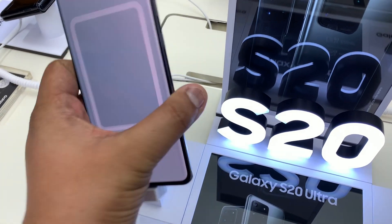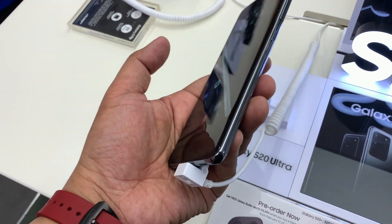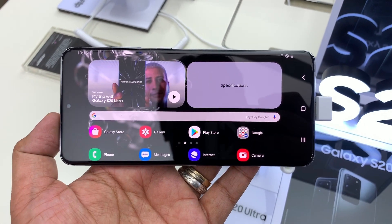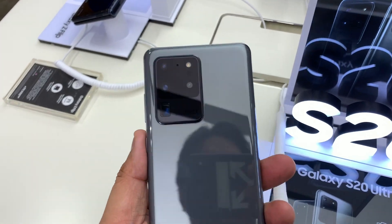Hey guys, Carlo here, welcome to the vlog. Today we are switching smartphones. I actually dropped by Samsung over at Uptown Mall BGC because I put in a pre-order — I was thinking of putting a pre-order for the Samsung Galaxy Flip or the Samsung Galaxy S20 Ultra. Which one I actually ended up with, stay until the end of the video because I'll share my thought process.